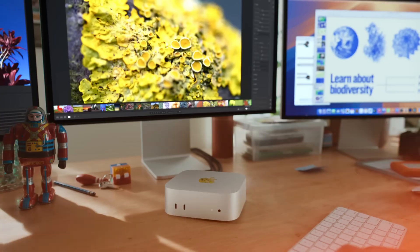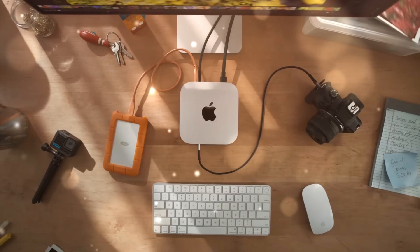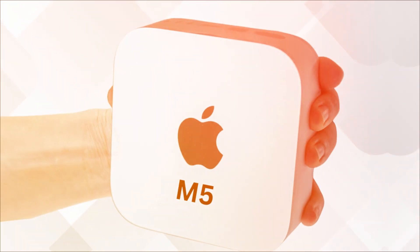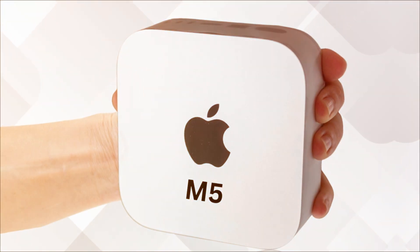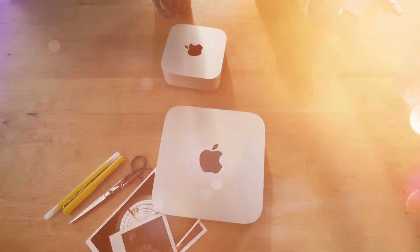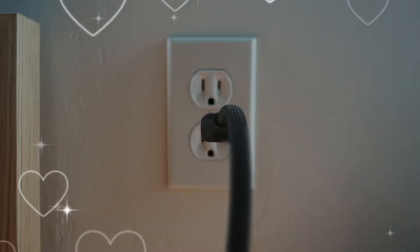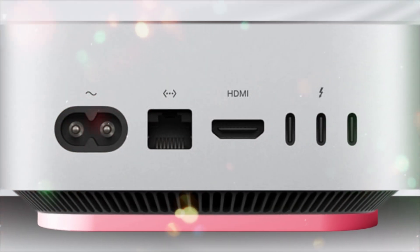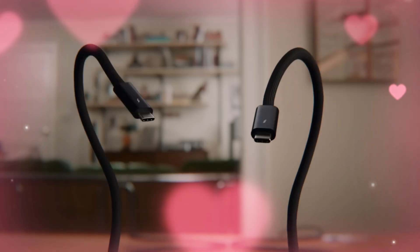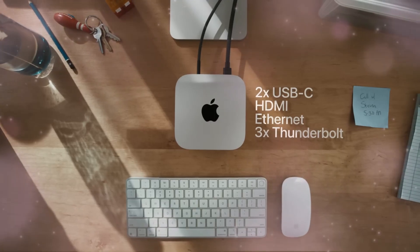The M5 Mac Mini is Apple's first truly AI-optimized compact computer. With macOS Sequoia introducing Apple Intelligence — a suite of AI features embedded directly into the operating system — this machine feels purpose-built for the next generation of smart workflows. From natural language automation in Finder to AI-driven editing in Final Cut Pro and intelligent photo enhancement in Photos, the M5 Mac Mini handles it all locally, securely, and efficiently. Apple's approach contrasts sharply with competitors who rely heavily on cloud-based AI: everything happens on device, ensuring privacy, speed, and no dependency on internet connectivity.